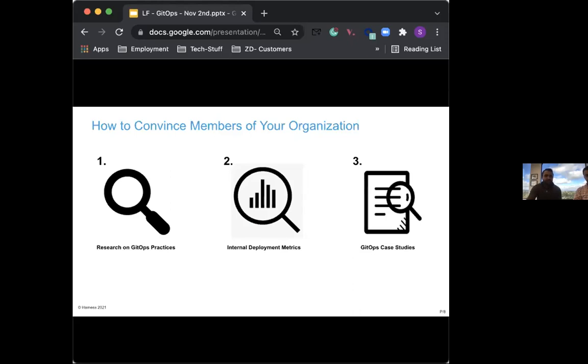Next is the deployment metrics. Publishing stats showing the true representation of how your organization is doing software delivery is extremely important. Using these stats, one can show how often code is getting shipped and how fast rollbacks are happening in case of failures. This helps new users understand how they can change their software deployment paradigm.